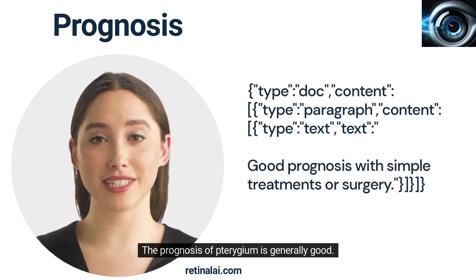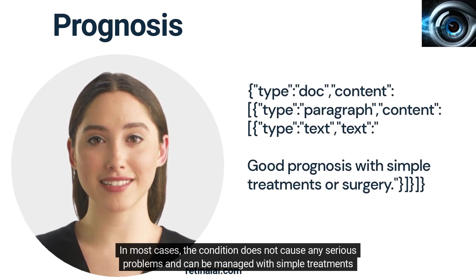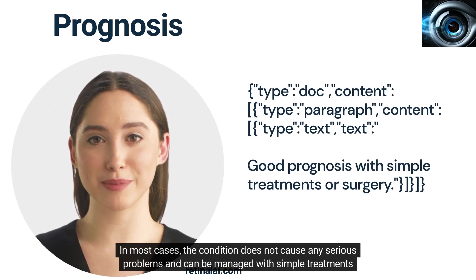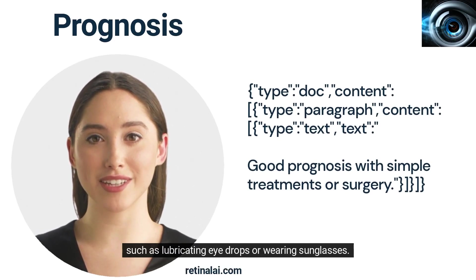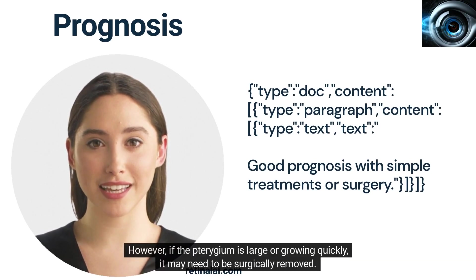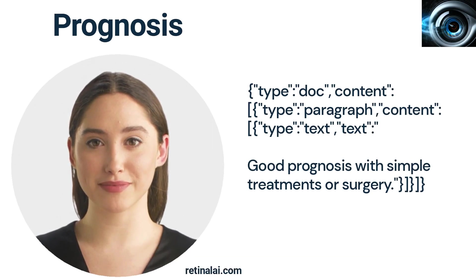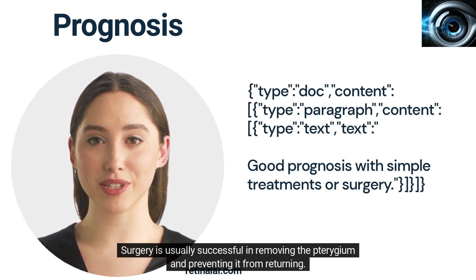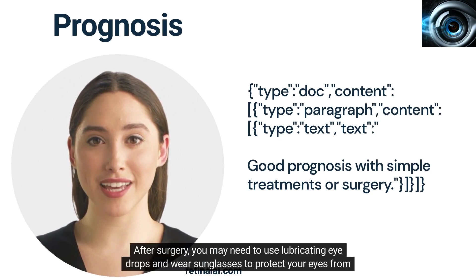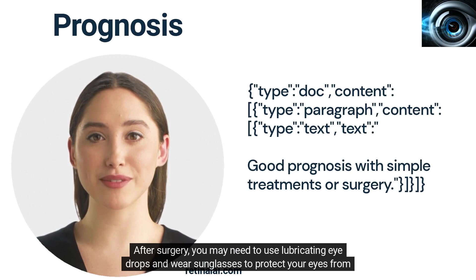The prognosis of Turogem is generally good. In most cases, the condition does not cause any serious problems and can be managed with simple treatments such as lubricating eye drops or wearing sunglasses. However, if the Turogem is large or growing quickly, it may need to be surgically removed. Surgery is usually successful in removing the Turogem and preventing it from returning. After surgery, you may need to use lubricating eye drops and wear sunglasses to protect your eyes from further damage.